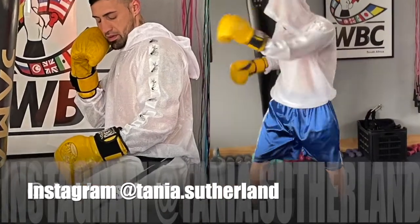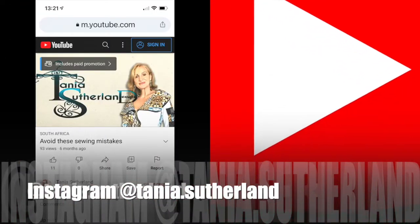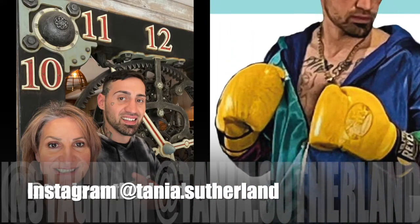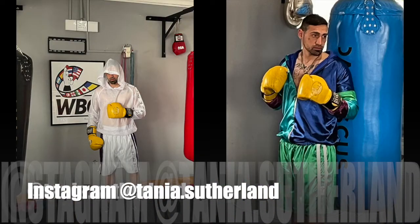I'll leave a link down below. I have got a few patterns that I have created and designed for professional boxers, which is an entire short set. It's about four different variations of designs as well as their robe that they wear when they walk into the ring.